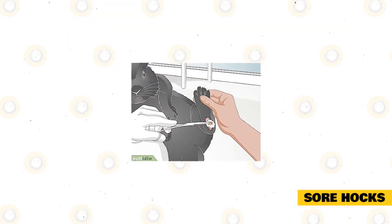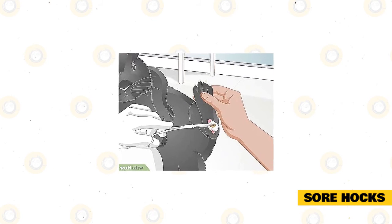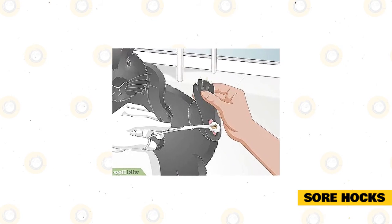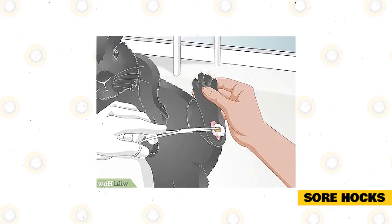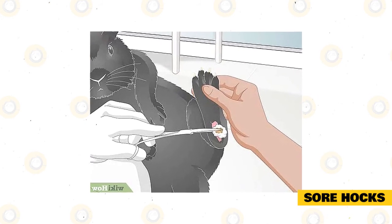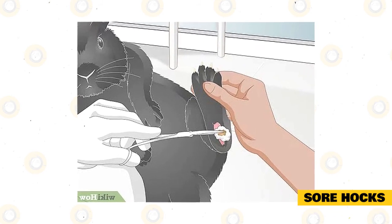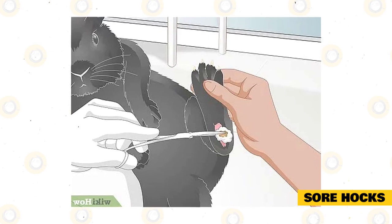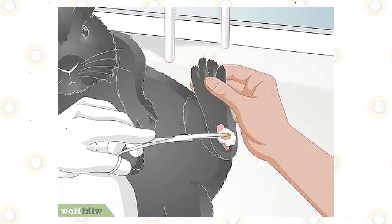Sore hocks are quite a painful state for rabbits and are usually exhibited when they are living in less than ideal conditions. This happens when the rabbits do not have a place where they can rest their feet and when their feet become sore and calloused on the bottom. To prevent this, owners should avoid choosing a wire enclosure or hutch for the rabbits. They should have nesting boxes to rest their feet in, mats for their feet to rest on, and a board where they can properly lie down.